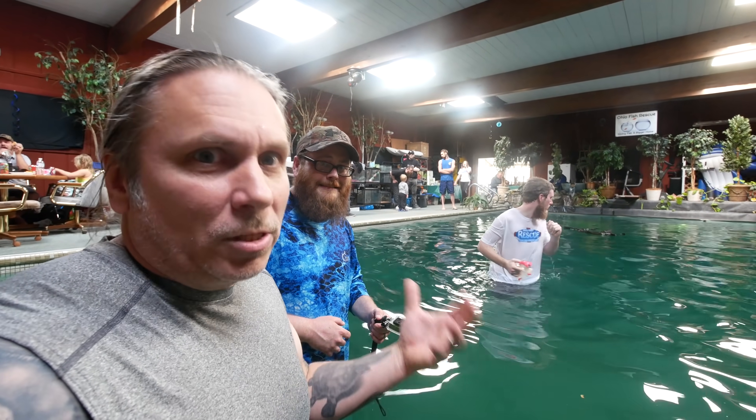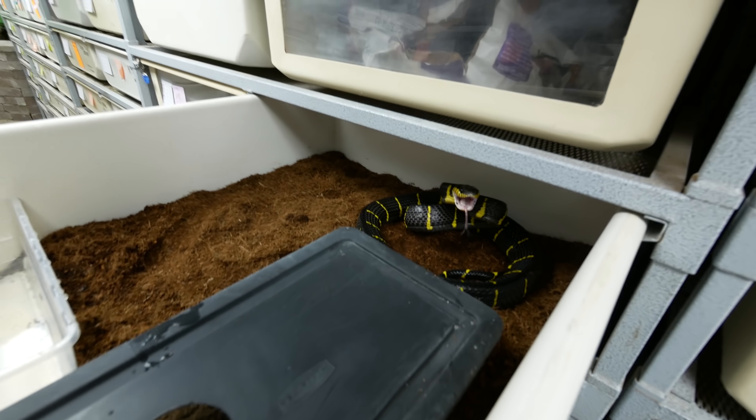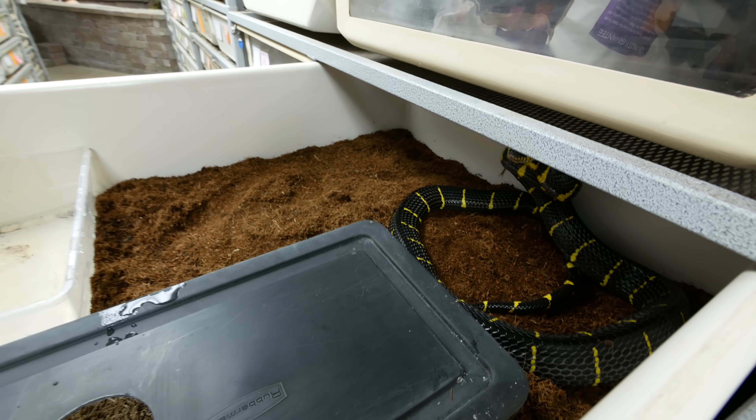What could go wrong swimming in a 58,000 gallon predator pond? Oh jeez! Oh my gosh, that was a close call! Gotta get these out of here without her biting.